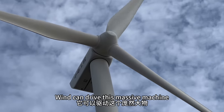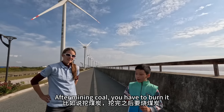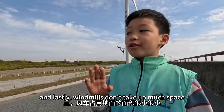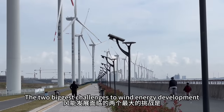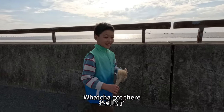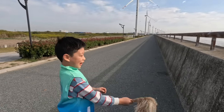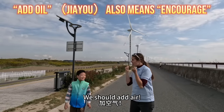风车占用地面的面积很小很小,所以人们都挺喜欢这个。风能发展面临的两个最大的挑战是地理环境的限制和储能技术不足。我要帮草生孩子——你看他也在用风能,对吧?他用风能散播他的种子。为全国的风能加油!加什么油?加空气!